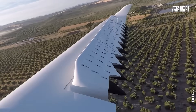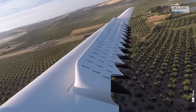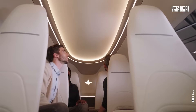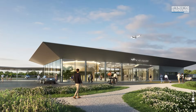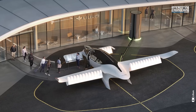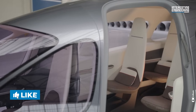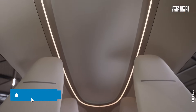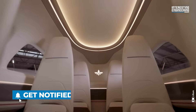The Lilium Jet is designed for versatility and can be configured in various ways to suit different needs. The most spacious arrangement is for private flights, offering luxurious club seating. Alternatively, the cabin can be configured with six seats for passenger flights, or without seats for the zero-emissions logistics market.